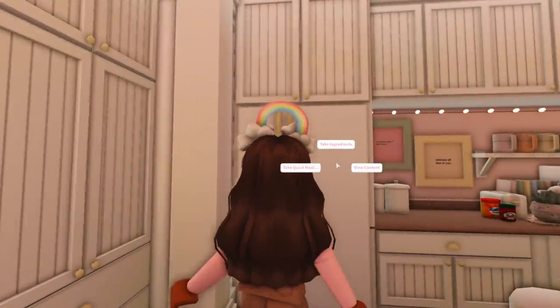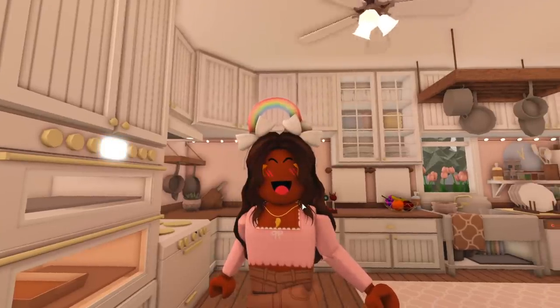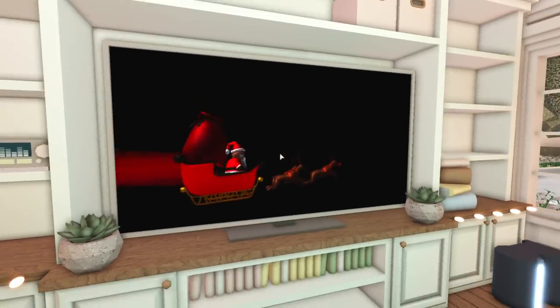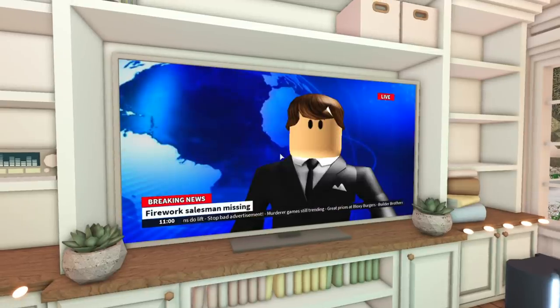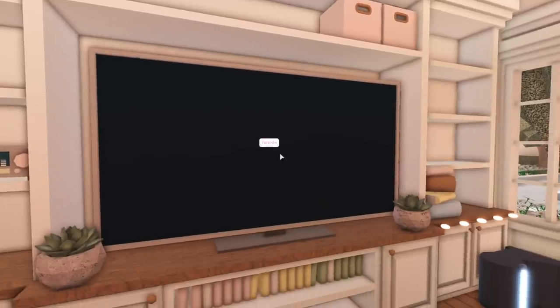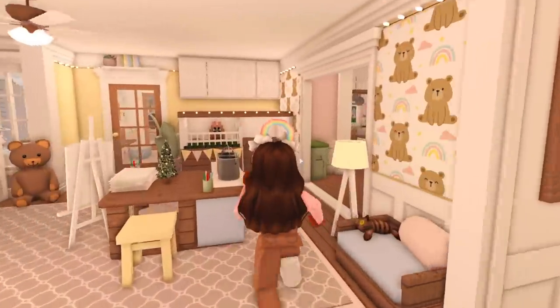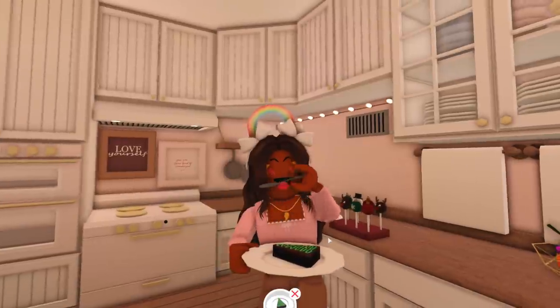Let's make these brownies — let's stir them. While those are baking, we're going to the TV. Let's turn the TV on — there's a channel option to watch Santa. This is the news station, and it says 'Breaking News: Firework salesman missing; great prices at Bloxy Burger.' I saw on Twitter that pictures pop up. The elf also pops up — it has a picture of the elf eating a cookie and says 'Santa's elf disappeared mysteriously.' Let's go check on the brownies — they're done! Not me wanting to eat those with my bare hands.